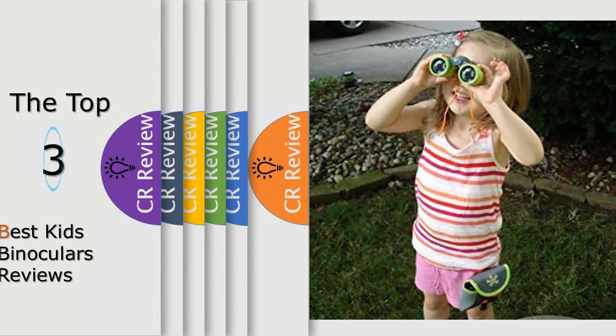Hello viewers, we have brought to you the top 3 best kids binoculars review powered by the FudgeReviews.